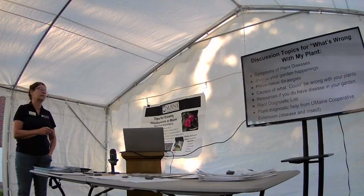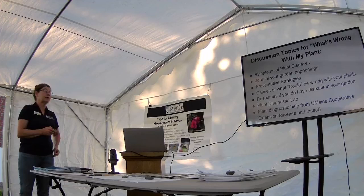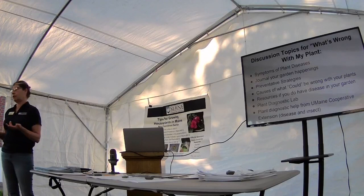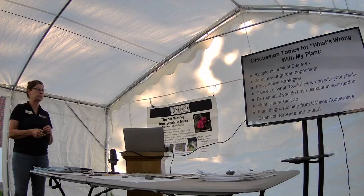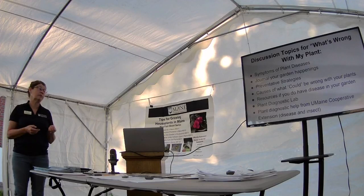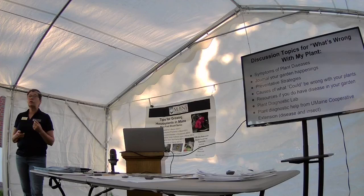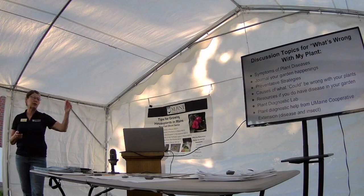So what we're going to talk about tonight: we're going to talk about some symptoms of plant diseases, I'm going to emphasize journaling your garden happenings, and we'll talk about some preventive strategies and causes of what could be wrong with your plant. The reason I say 'could' is because there are lots of factors — there's not always just one straight answer. We'll also cover resources, the plant diagnostic lab and how to submit samples, and plant diagnostic help to determine whether it's disease, insect, or both.